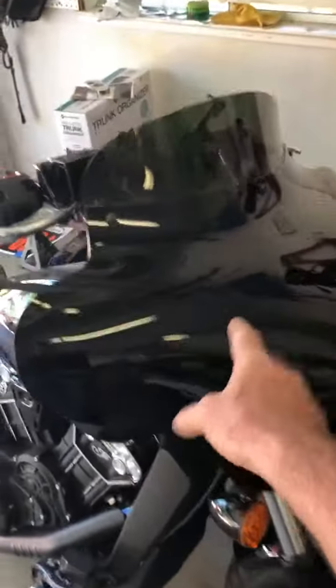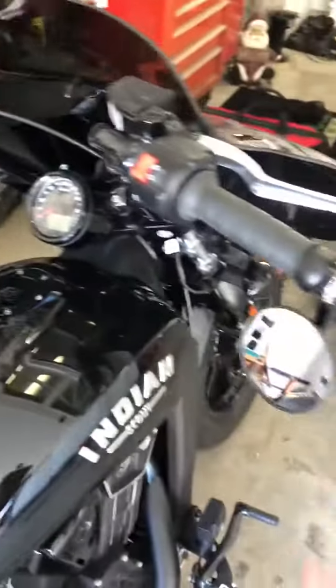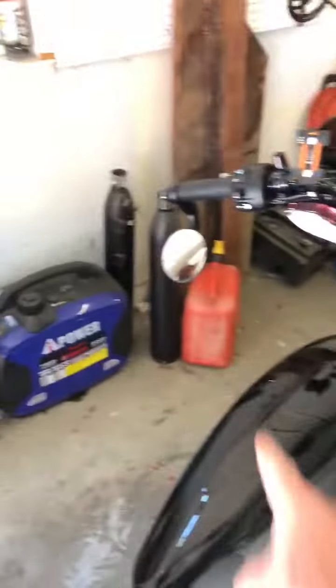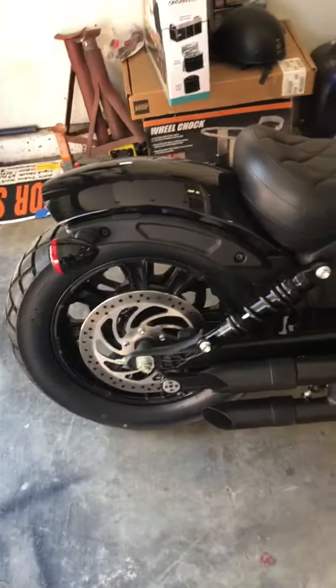The extras include the fairing and 10-inch ape hangers which make it a little bit taller. I also added LED turn signals, which is really cool. I took off the big pipes, which are included in the sale, and I put on the shorties that make it sound a whole lot better.